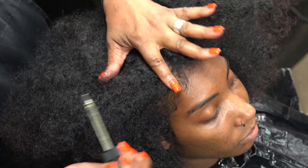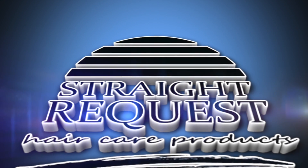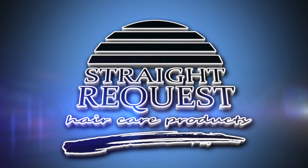Shampoo hair once a week with Straight Request Hydration Shampoo and Conditioner. For more Straight Request products and knowledge videos, visit www.straightrequestproducts.com.